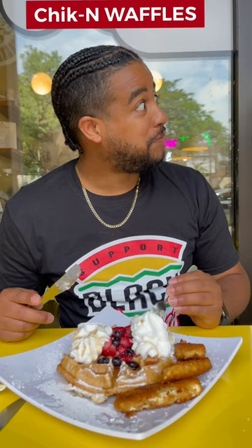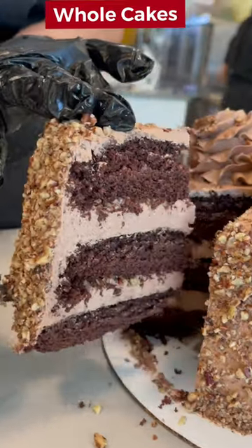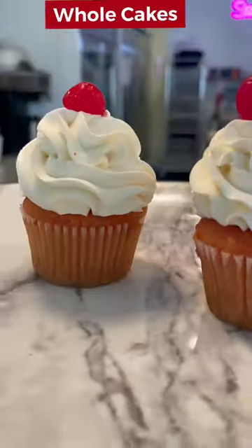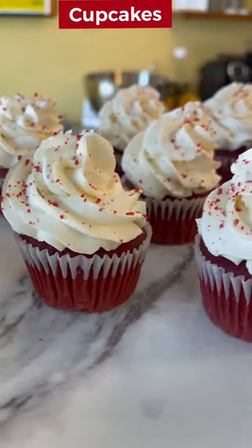For these chicken and waffles with the coconut whipped cream — amazing. And they got all different types of whole cakes that you can order, all vegan and some gluten-free, plus cupcakes. Look at all of them right there! Don't take my word for it — come check out Sweet Vegan Bakery and let me know what y'all think.